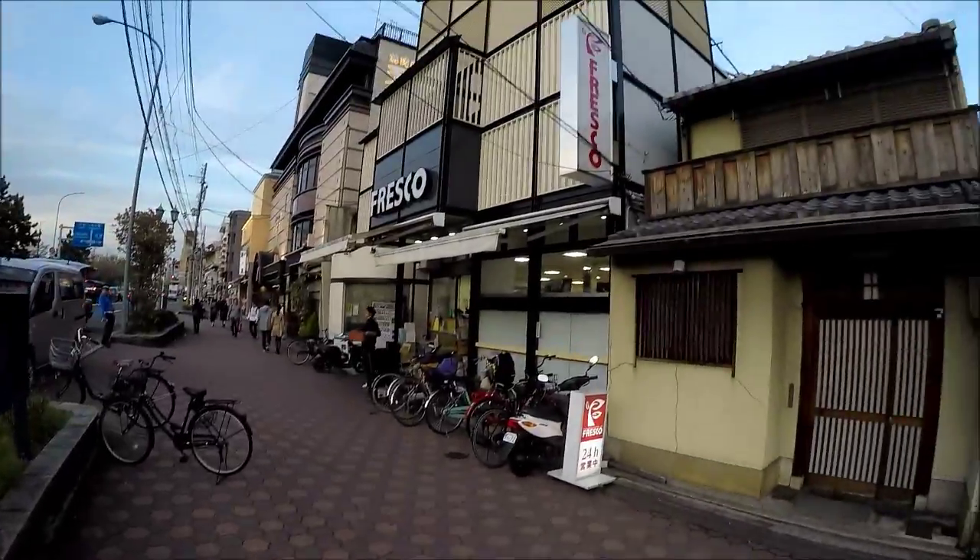I thought this may be interesting for you if you want to see how a typical supermarket here in Japan looks. This is my local supermarket where I come every day. My name is Fresco and Fresco is a chain all over the country.